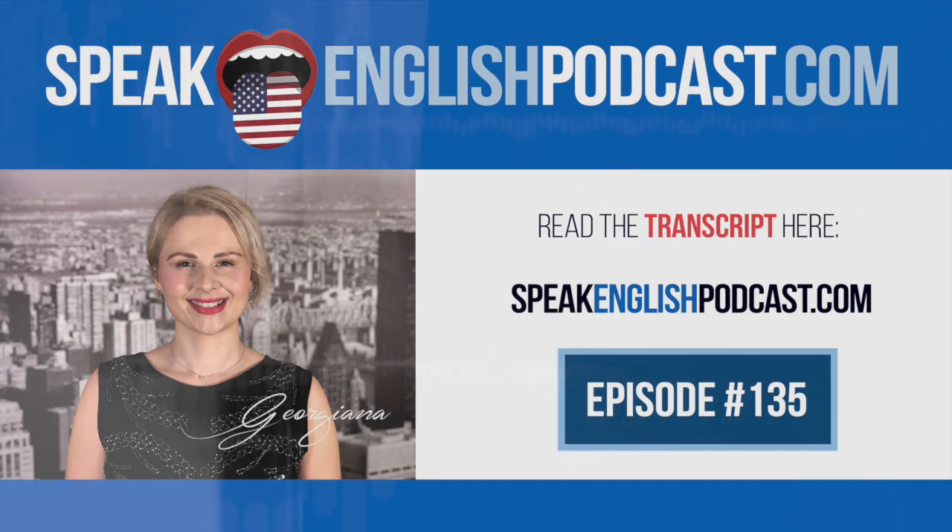Well, that's it for today. Please help me spread the word about the podcast. Tell your friends about the show, and leave a comment on iTunes when you have a minute. That would make me very happy. I'll be back next week. Take care. Bye-bye. Did you enjoy today's episode? Get the transcript now at speakenglishpodcast.com. Bye-bye.